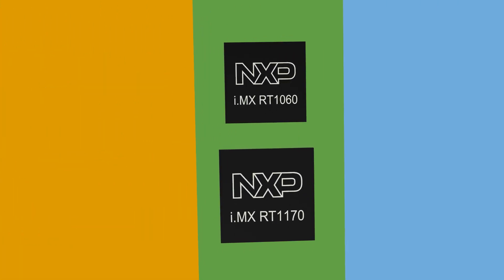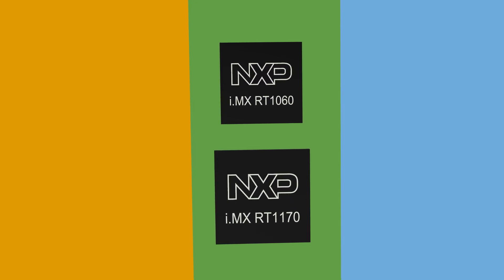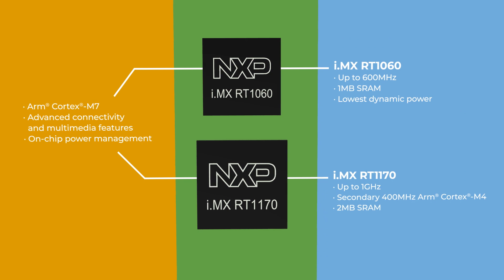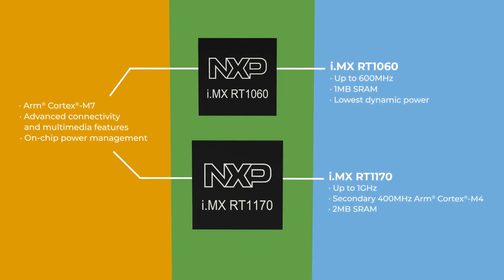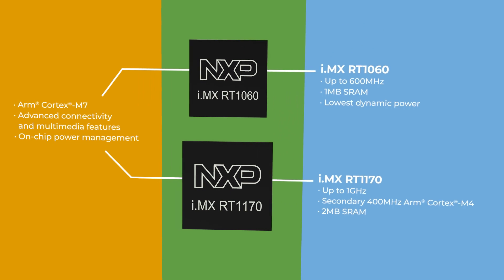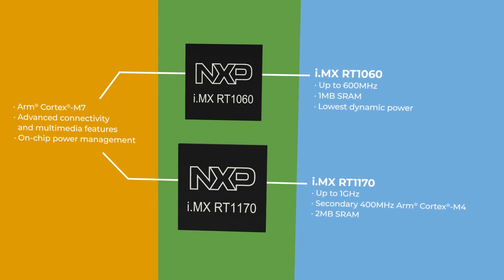Our i.MX-RT1060 and i.MX-RT1170 have an ARM Cortex-M7 running at up to 1 GHz, with additional multimedia, connectivity, and memory interfaces that enable advanced peripheral functionality and a low latency response.